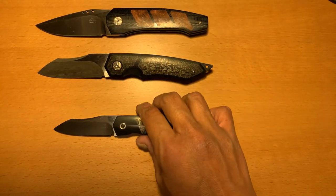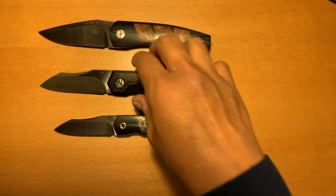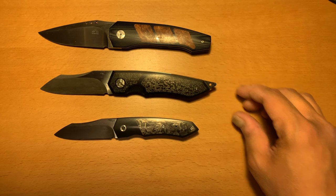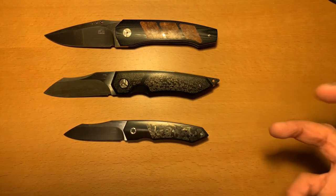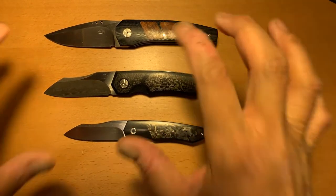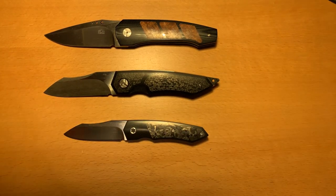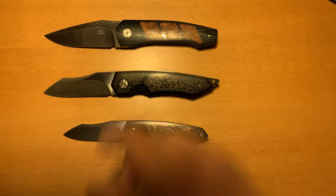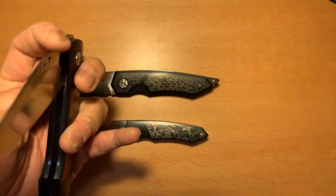If anyone out there is asking me whether it's worth the price or worth getting into the world of customs — my own opinion, after being a custom collector for about a year, I'm going to have to say yes. Is it addictive? You bet, it's very addictive, especially if you have a credit card. I would definitely tell you guys to buy your knives little by little, because there are people online who have gone into some serious debt, so it's going to take some serious control once you've reached this level.